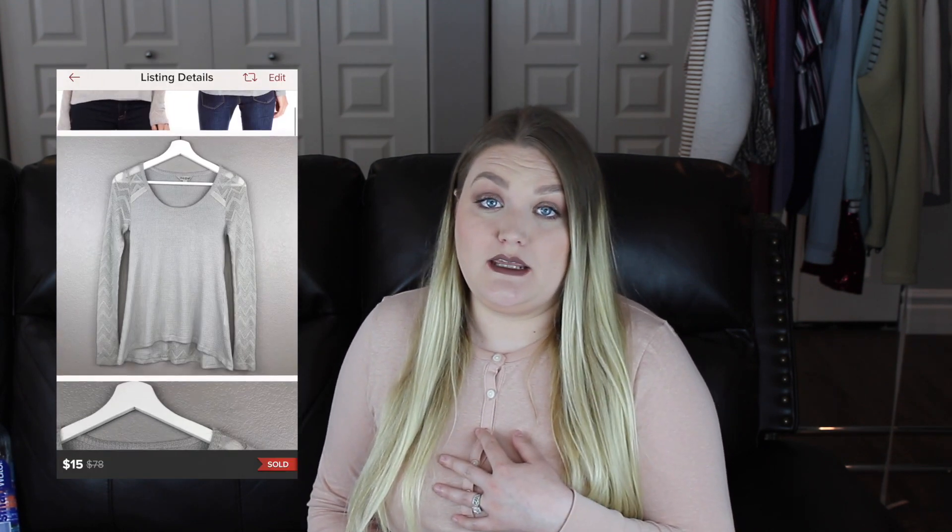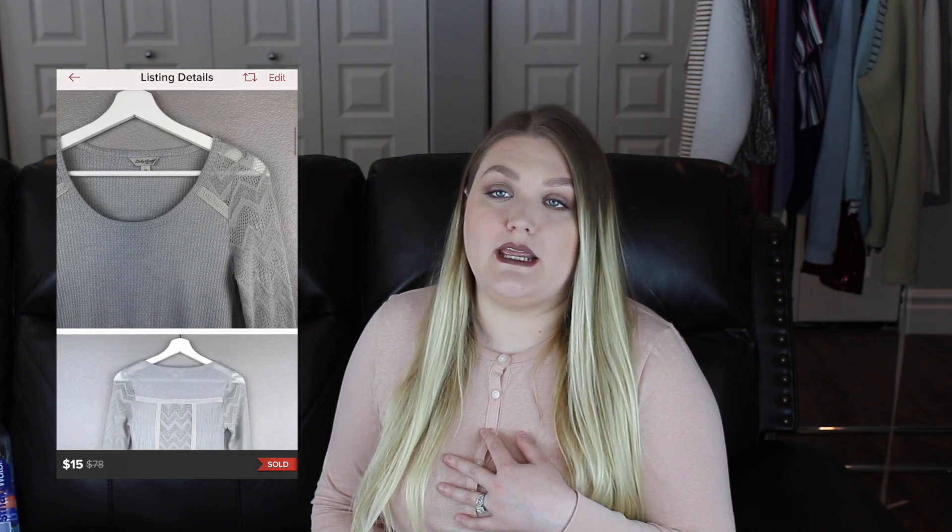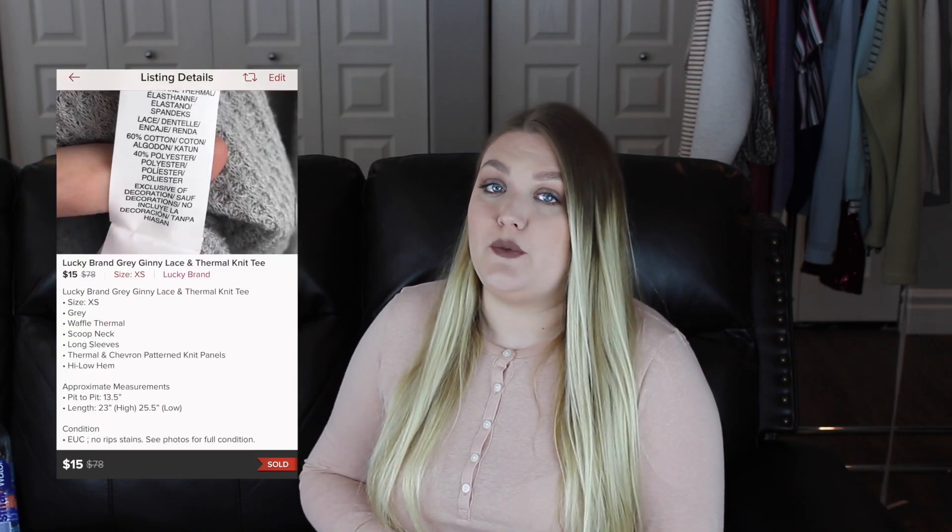The next thing that sold quickly was from a brand I don't normally pick up — a Lucky Brand Ginny Thermal Tee. I think Lucky Brand clothes are cute, but in my experience they usually sit in my closet forever and I don't recommend picking them up. However, this specific style had sold for me before so I gave it another chance. I accepted a best offer of $15, so my earnings after Poshmark fees was $12. This item took me five days to sell.